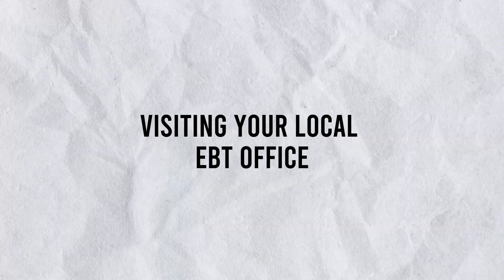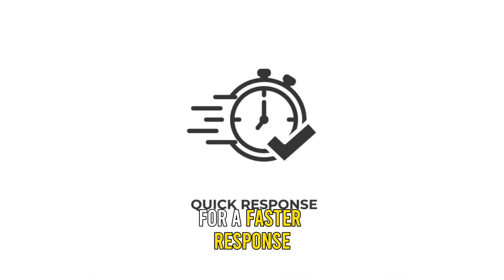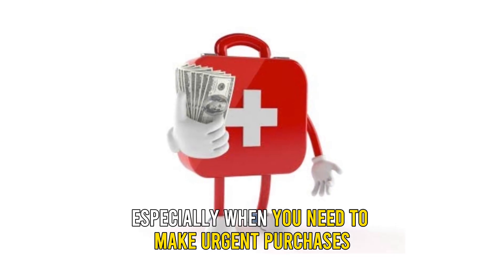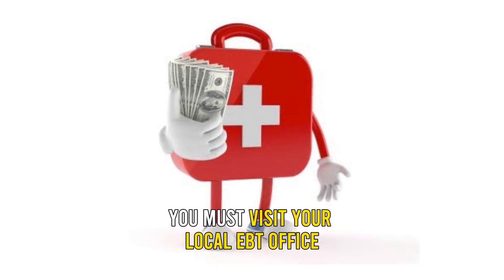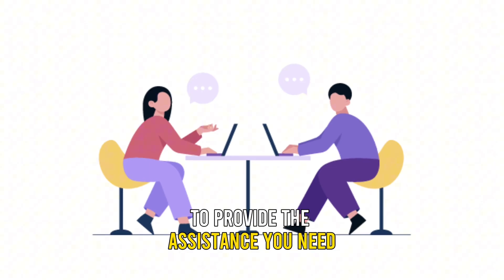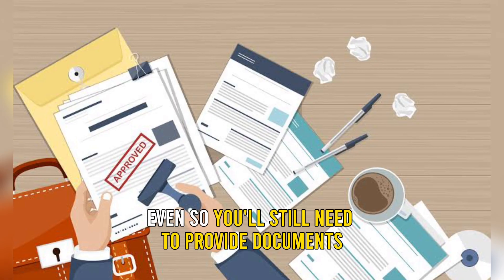Visiting your local EBT office: For a faster response, especially when you need to make urgent purchases, you must visit your local EBT office. They have the systems and databases necessary to provide the assistance you need. Even so, you'll still need to provide documents to confirm your identity.